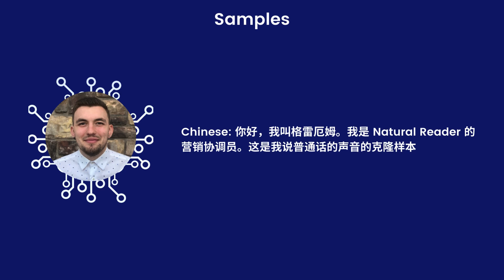Nihao, wo jiao Gelei Ermu. Washi Natural Reader de yinxiao xie diaoyuan. Zeshi wo shuo pu thong hua de sheng yin de kèlong yang pen.